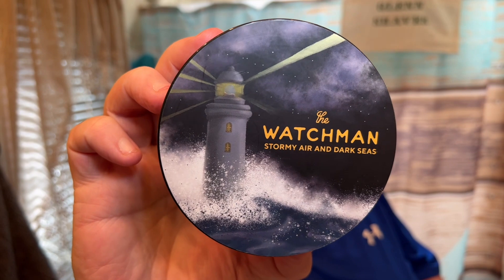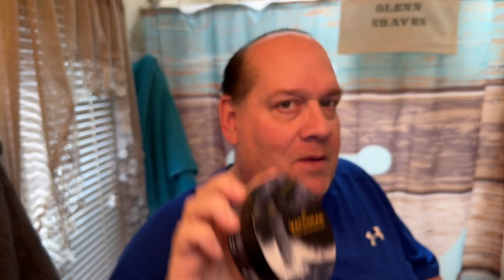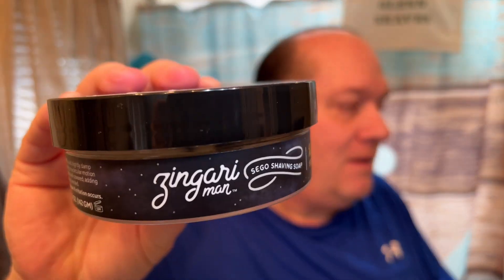This is an interesting scent because I love aquatics, and this is like a deep dark aquatic. I know this was a collaboration between Heather and Sean Mayor, a perfumer. This is in the Sego base — it says it right there on the container: Sego base.